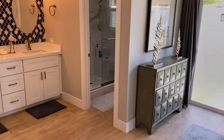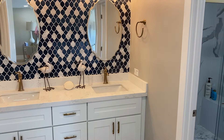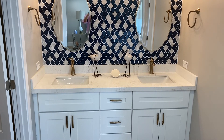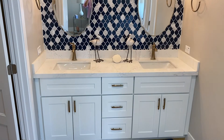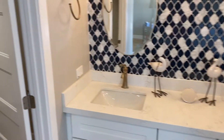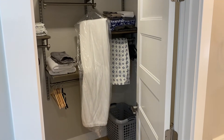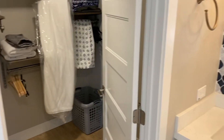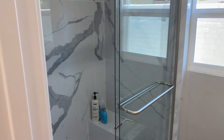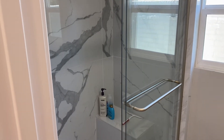Coming into the master bath, you can see great detail work with the backsplash right there, and shaker cabinets. Over to the left you've got a great walk-in closet space. And then the master bath also features great detail work throughout.